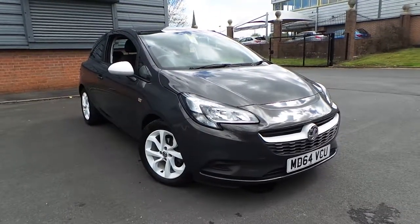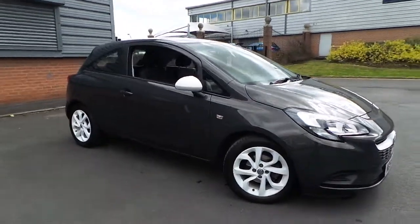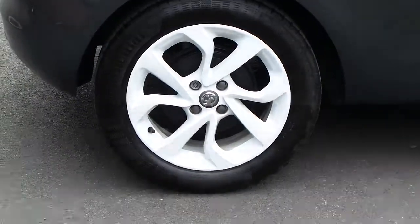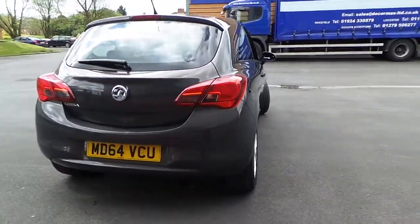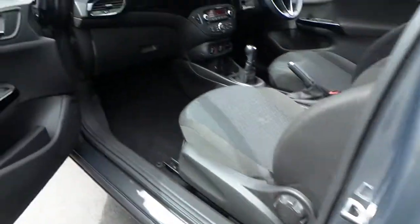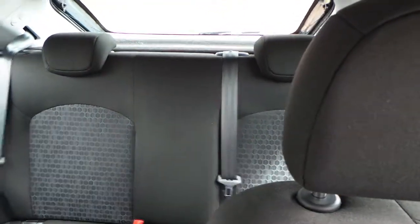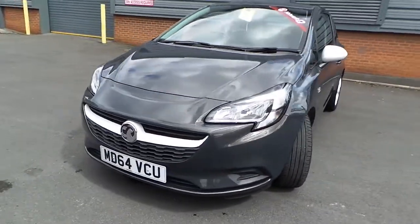Welcome to this vehicle presentation here at Pentagon Vauxhall in Rochdale. Today we have for you a 64 plate Corsa Sting, finished in grey, with white alloy wheels, grey cloth interior, seating for five, and daytime running lamps.